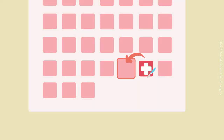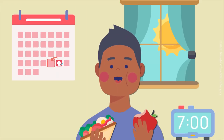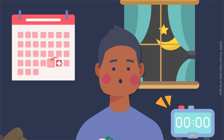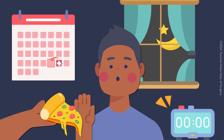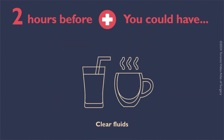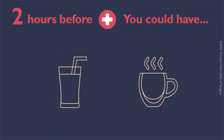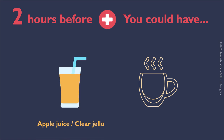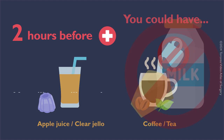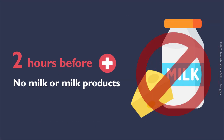The day before surgery, you can eat solid foods until midnight. Afterward, you can have clear fluids until two hours before your surgery. Clear fluids include transparent liquids like apple juice, clear jello, and coffee or tea without milk or creamers. Do not have milk or milk products.